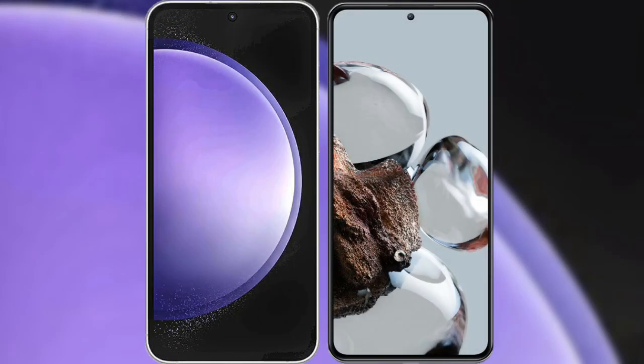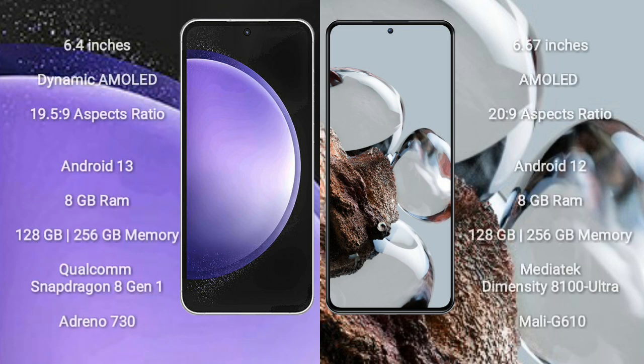I will compare the new Samsung Galaxy S23 FE with Xiaomi 12T. Samsung Galaxy S23 FE comes with a 6.4-inch dynamic AMOLED display and aspect ratio 19.5:9. Xiaomi 12T comes with a 6.67-inch AMOLED display and aspect ratio 20:9.